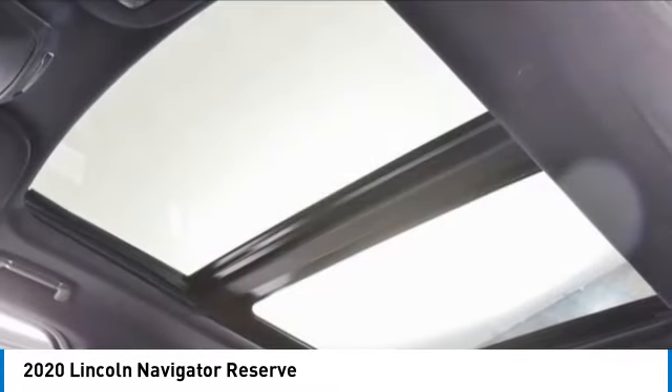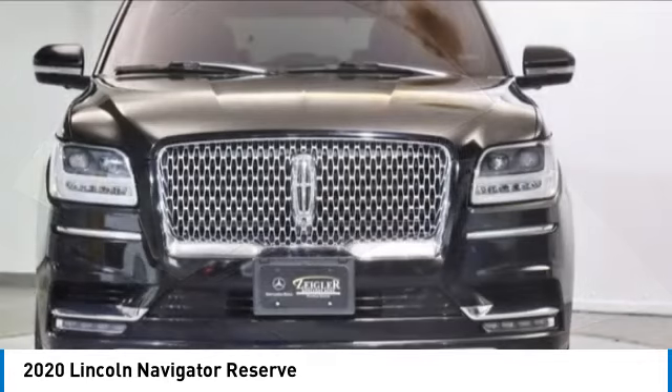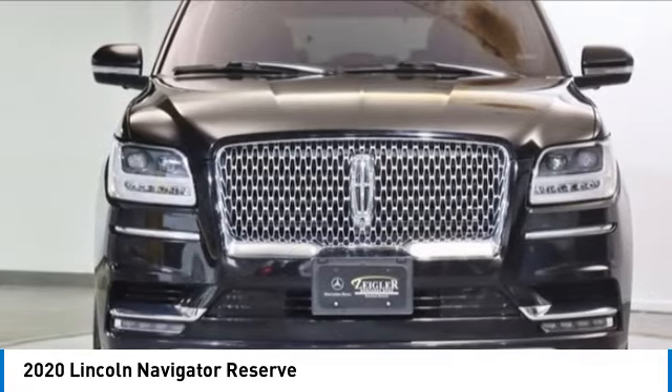This luxury SUV is powerfully persuasive. This vehicle has less than 80,000 miles.